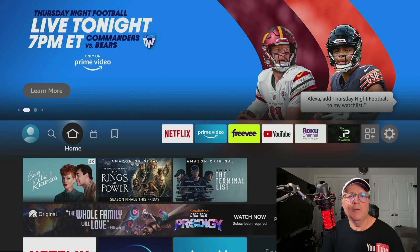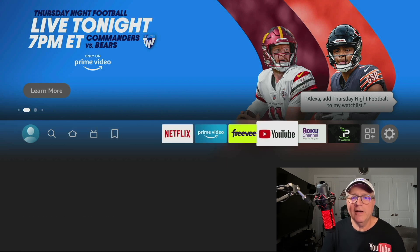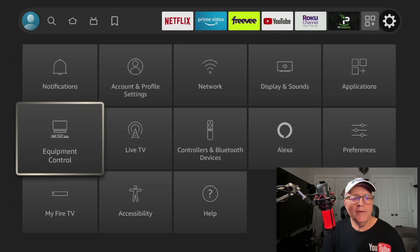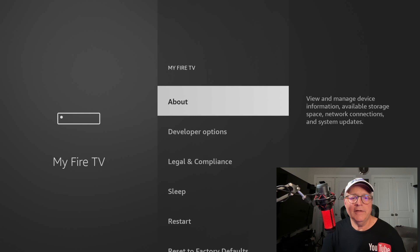I'm here on the Fire Stick home screen. We're going to scroll over to the settings icon — that's the gear icon over on the right. When you get there, scroll down to where it says My Fire TV and click on that. Then you're going to click on where it says About.